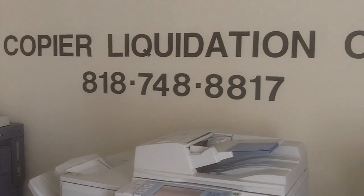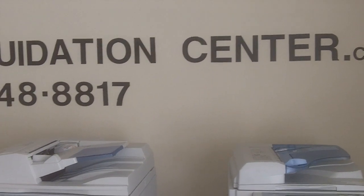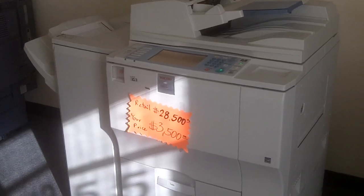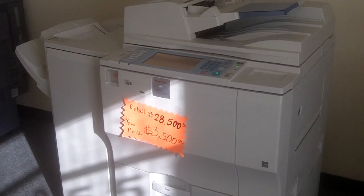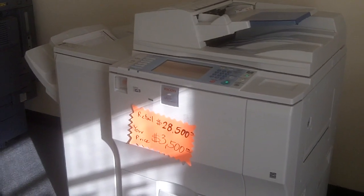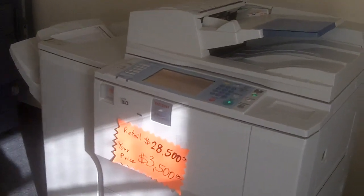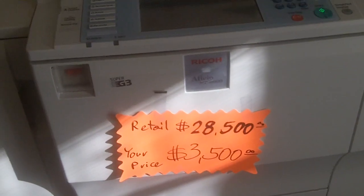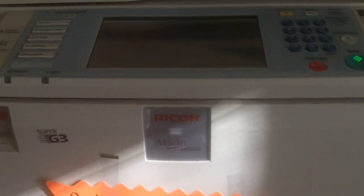Hello, welcome to copierliquidationcenter.com. We are liquidating some heavy-duty Ricoh copiers this week. We have the Ricoh MP8000, which is 80 copies per minute — a very fast copier. They retail for about $28,000, and we are selling them for $3,500. It's a liquidation price on these particular models.